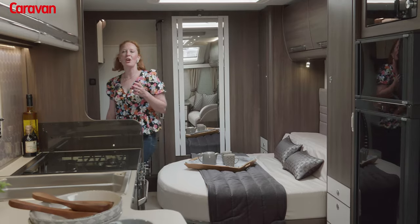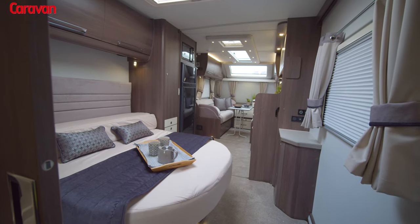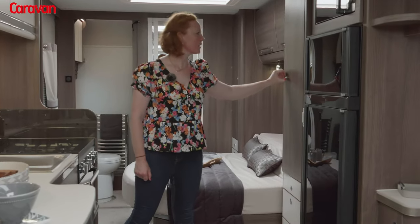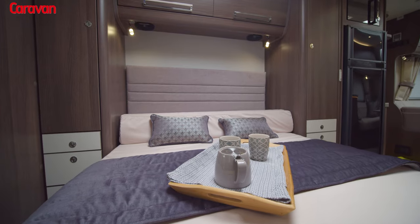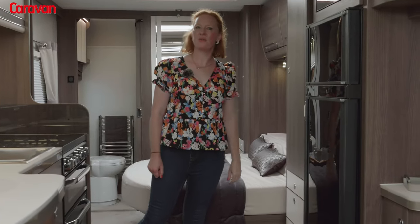This is likely the most open-plan layout of all of the Buccaneer range, and it includes generous wardrobes, plenty of floor space, and a large rear washroom.